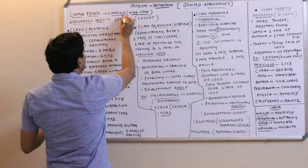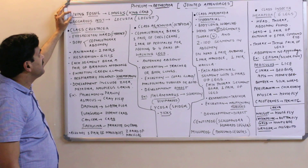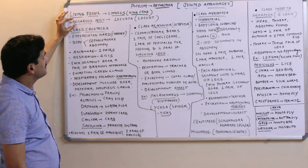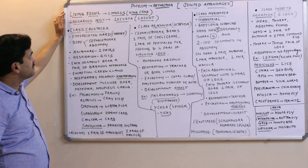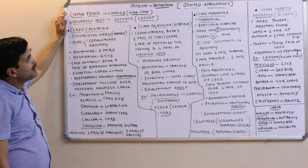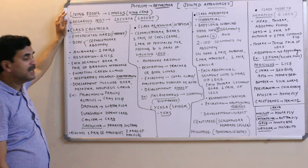Another important example is Limulus, also called the king crab, which is treated as a living fossil. Locusta, also known as the locust, is a gregarious pest.